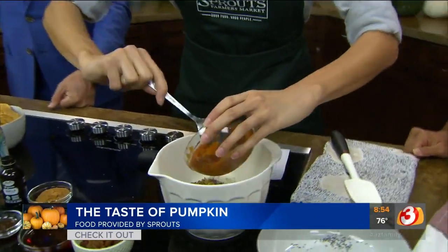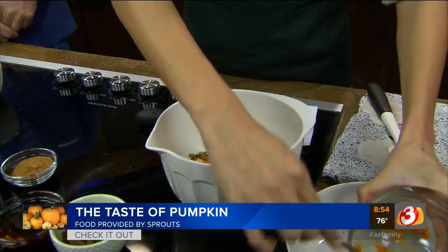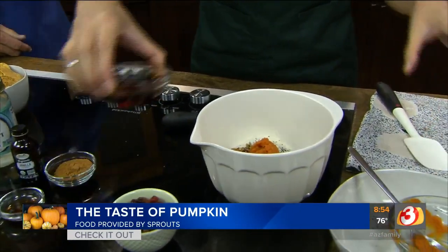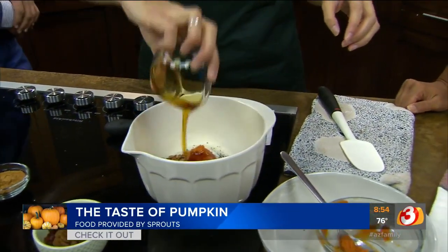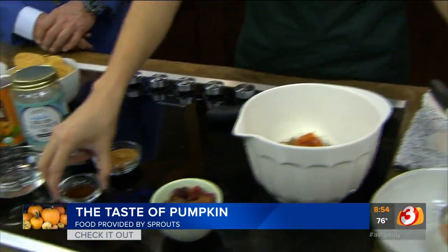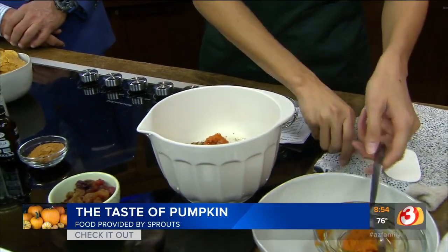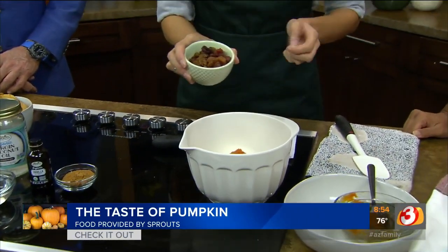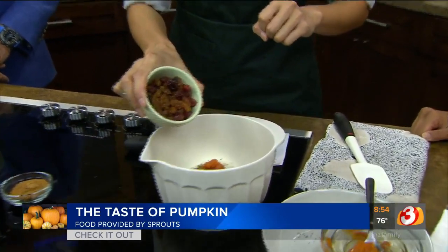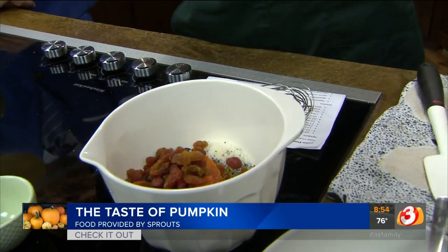And then we're going to add some pumpkin puree — this is just canned pure pumpkin. All natural sweeteners, some maple syrup. And this is paleo, so that means there's no grains; it's just crispiness from the nuts and the seeds. That was a little bit of vanilla. This is about a third of a cup of prunes and raisins, so nice and sweet and tart. And then of course, pumpkin spice.